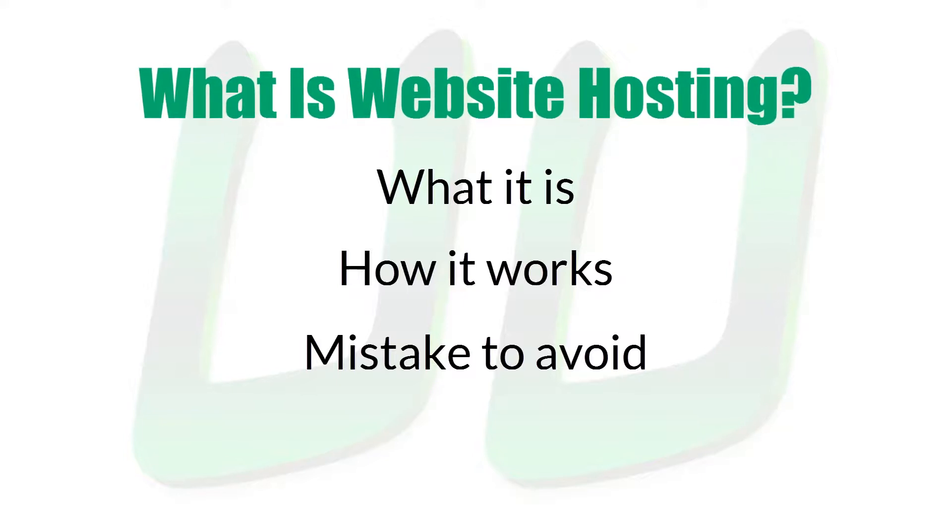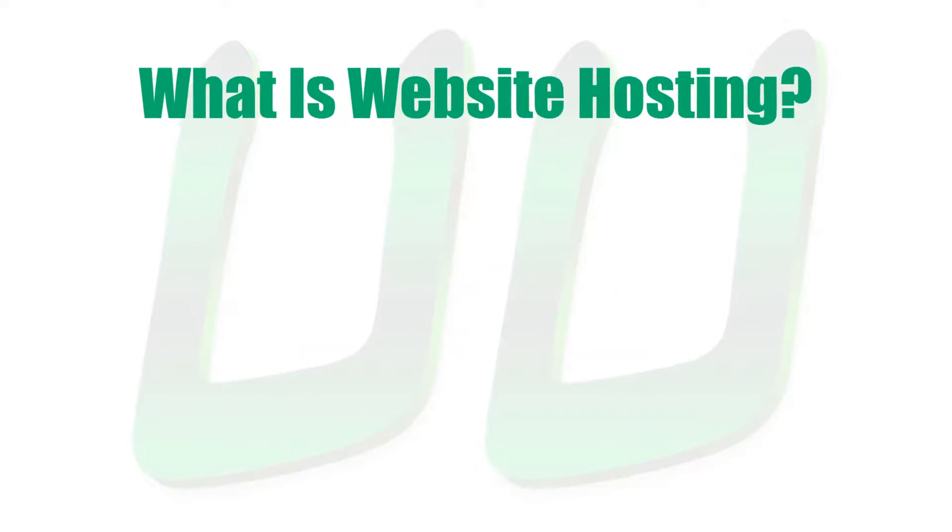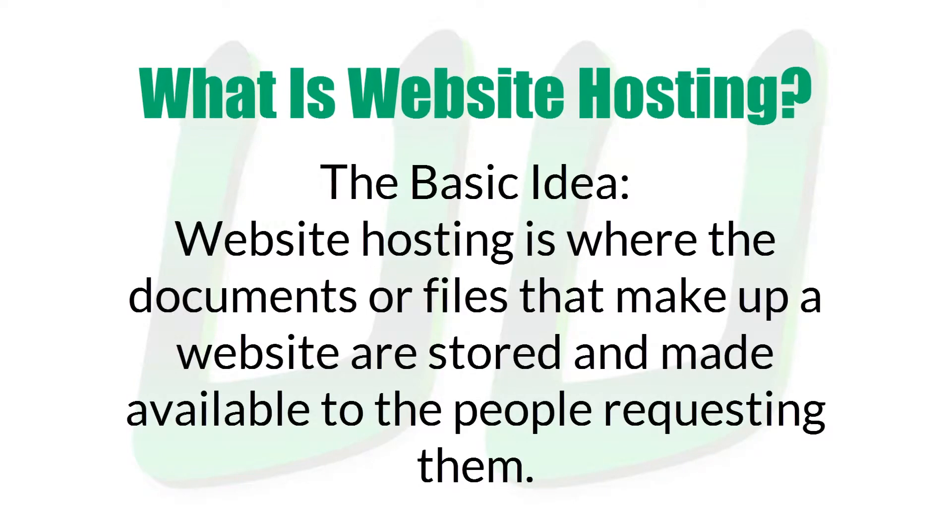And now let's dive into what is website hosting. So what is website hosting? We see websites all the time, but how does the hosting part of them work? The basic idea is this: website hosting is where the documents or files that make up a website are stored and made available to the people requesting them.